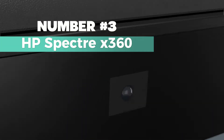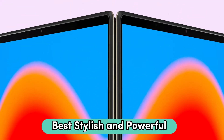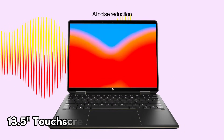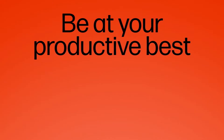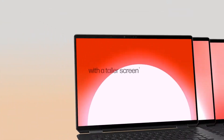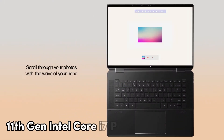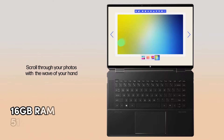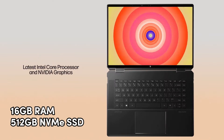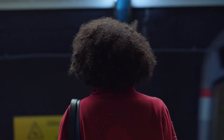Number 3: HP Spectre X360. Looking for the best stylish and powerful laptop for programming? Then consider this one. Check out the gorgeous 13.5-inch touchscreen — it's like a feast for your eyes. With a 3:2 aspect ratio and a 90.33% screen-to-body ratio, it's not just pretty but also perfect for getting stuff done. It's got the 11th Gen Intel Core i7 processor, Intel Iris Xe graphics, 16GB RAM, and a speedy 512GB NVMe SSD under the hood — talk about a powerhouse.